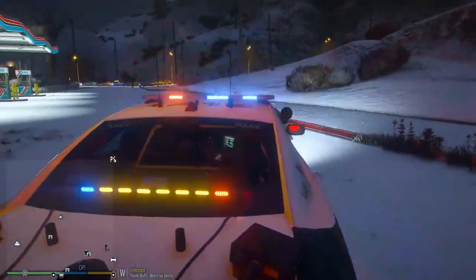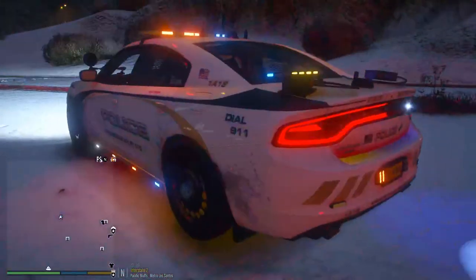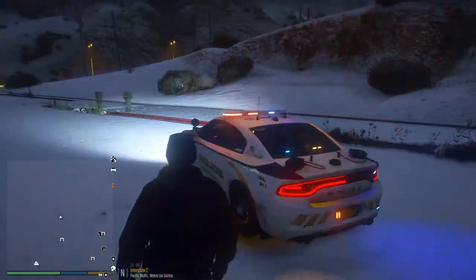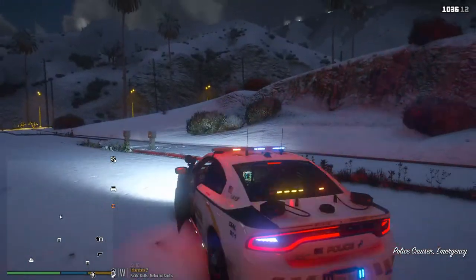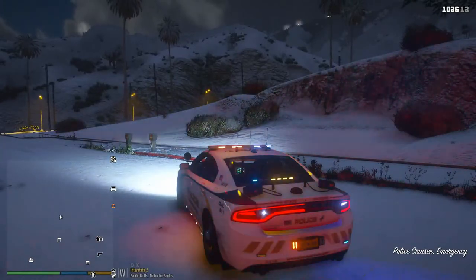We also have plate readers and I got my canine in the back of the car right now. So we are gonna go ahead and get out here on patrol. It is a night patrol, so let's see if we get some drunk drivers, get some drugs off the streets, and let's go ahead and get into it.